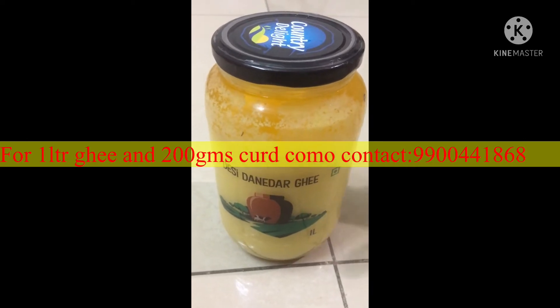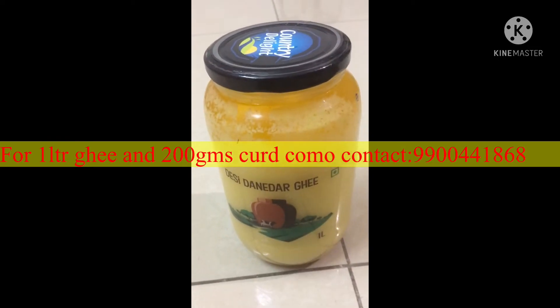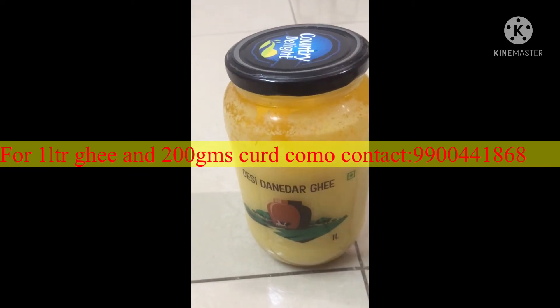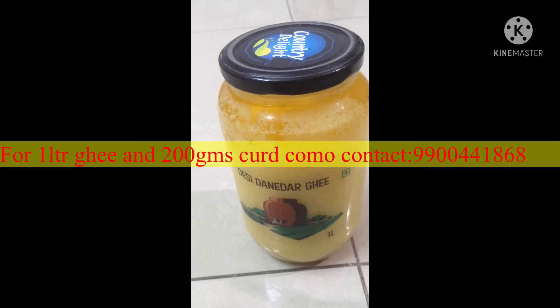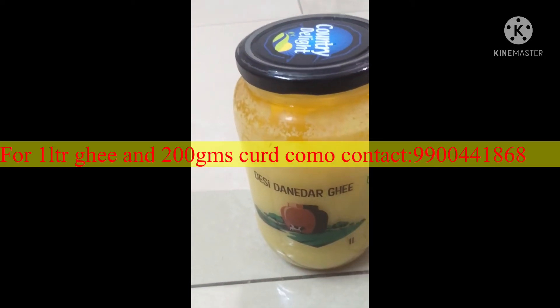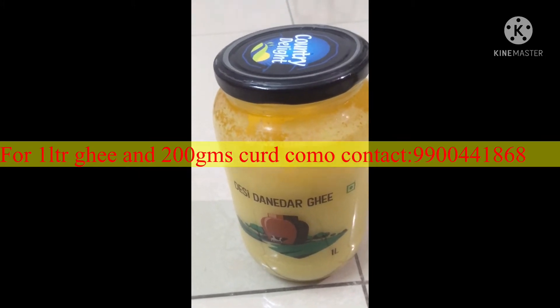It is 590 rupees only. Payment on delivery is available. For the combo, it comes with an attractive box — you can store your daily needs in it. Desi Danedar Ghee is an amazing product from Country Lite, I must say.